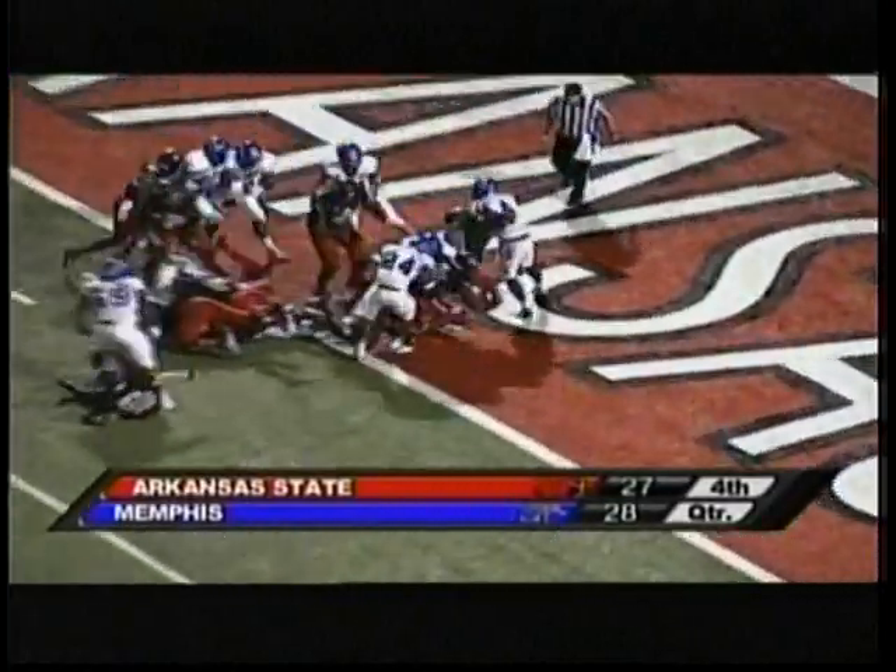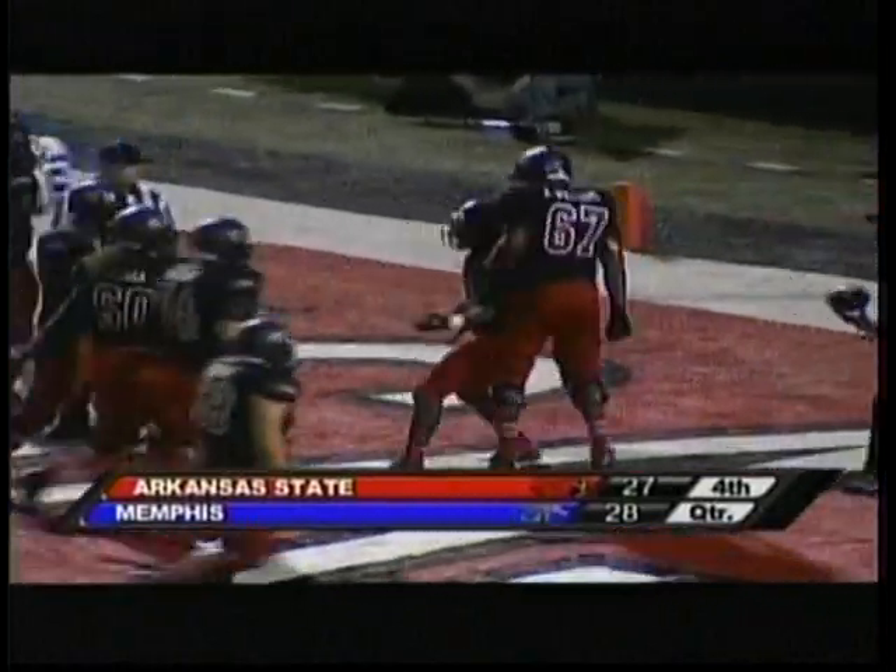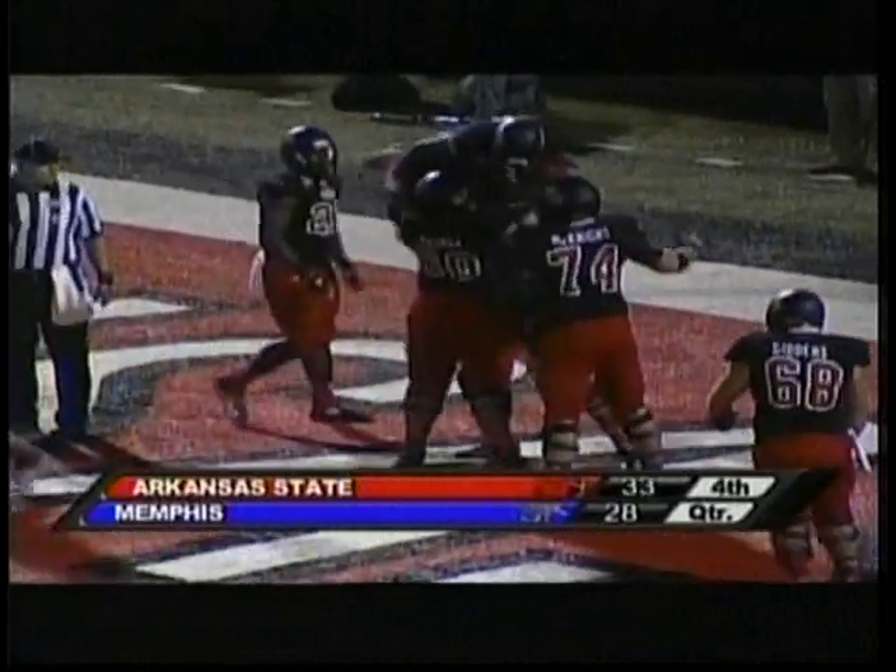On first and goal, give it to Oku — leaping over the goal line. Touchdown, Arkansas State. The Red Wolves take the lead back with 6:31 remaining in the game.